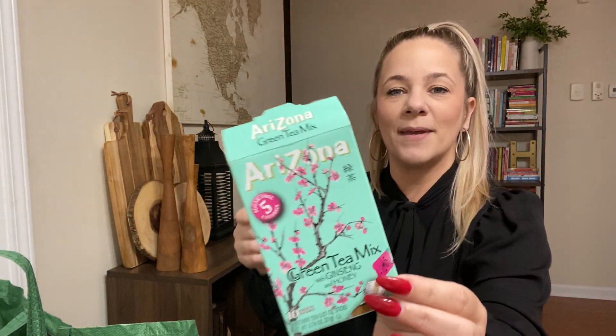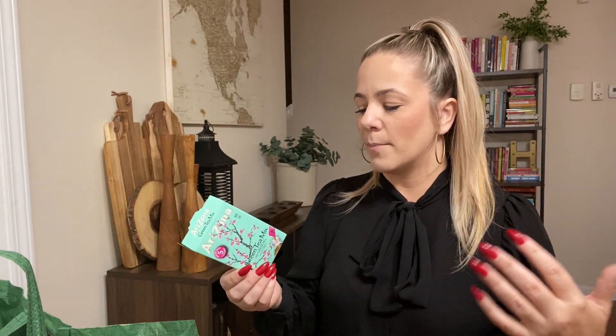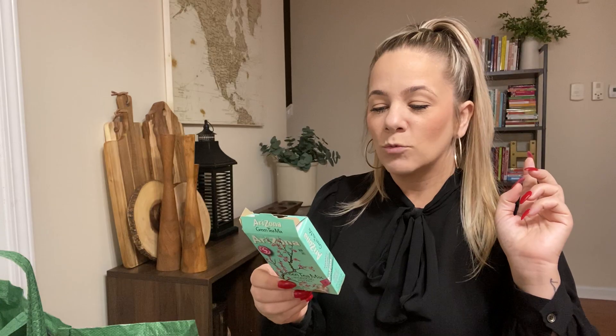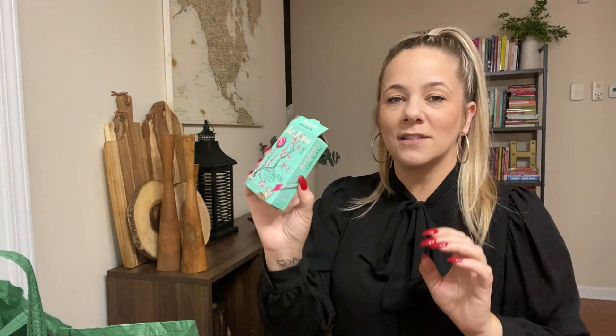Arizona green tea mix — we love these. I bought lots of them. If you buy the Arizona green tea already pre-made, it has more calories and more sugar. We still buy it, but these mix packets are really good — only two carbs and five calories. So if you want to mix this in your water, go right ahead. It is good and my kids like it.